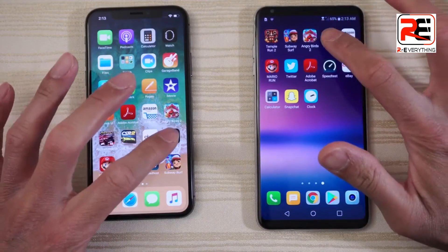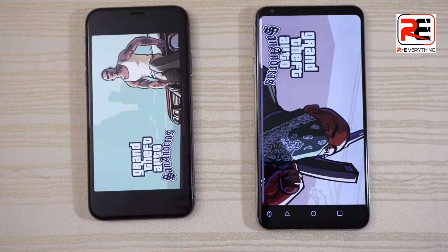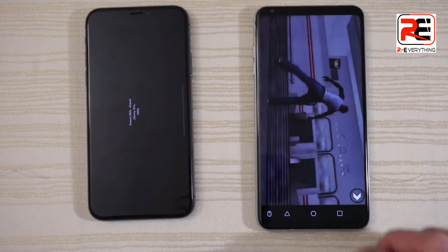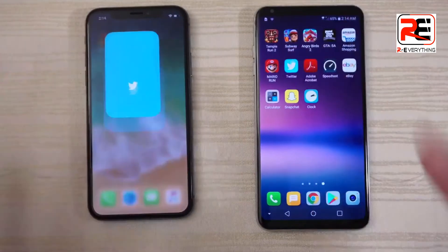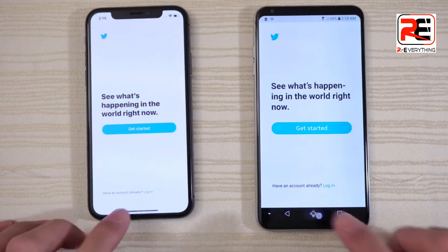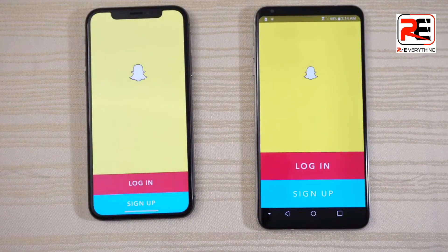Grand Theft Auto San Andreas — the V30 takes this game. Twitter — give this one to the V30, followed by Snapchat — V30 again.